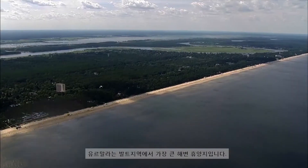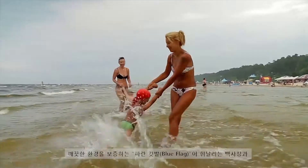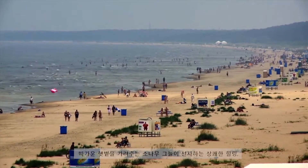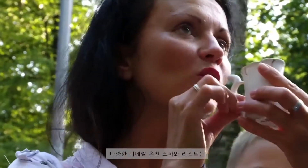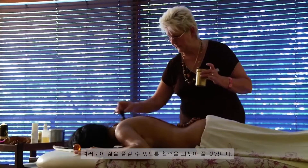The city of Jūrmala has the biggest sea resort in the Baltic states. Our white, sandy, blue flag-approved beaches, the healing fresh air of the seaside pines and the sun, our mineral springs — all will help you regain your strength and enjoy life to the fullest.